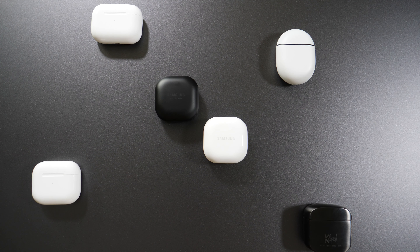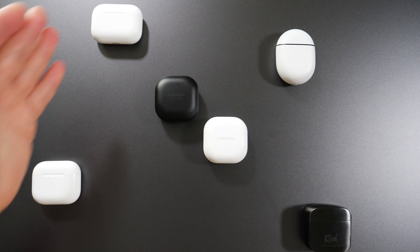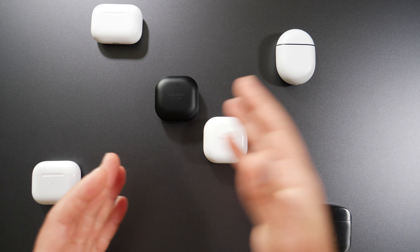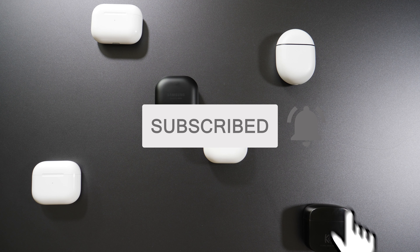If you don't have an Apple device, the Pixel Buds would be my winner. If you do have an Apple device, the AirPods Pro is the winner. Let me know in the comments how you would rank these or if you have other earbuds that outperform any of these. As always, smash that subscribe button and I'll catch you guys in the next one.